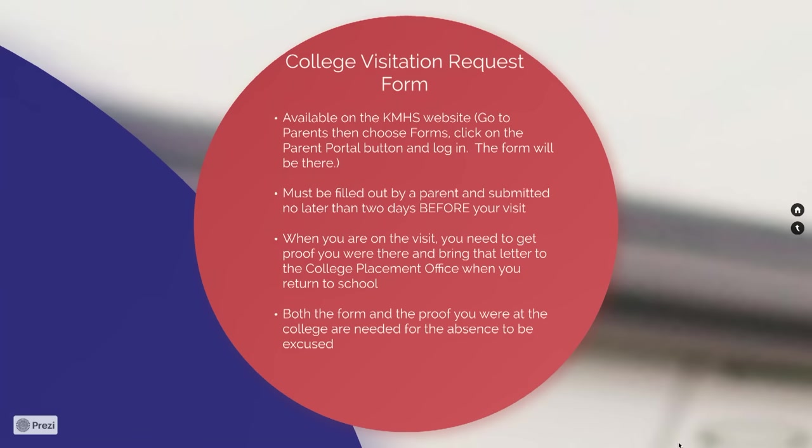Before you go on your college visit, the college placement office will ask you to fill out a college visitation request form. Go to the Kellenberg website, head to the Parents tab, and find the big blue button that says Parent Portal, which will lead you to PowerSchool where you can access the form. The form must be filled out by a parent and handed into the college placement office no later than two days before your visit. Some days during the school year are not acceptable to miss, such as trimester exams.